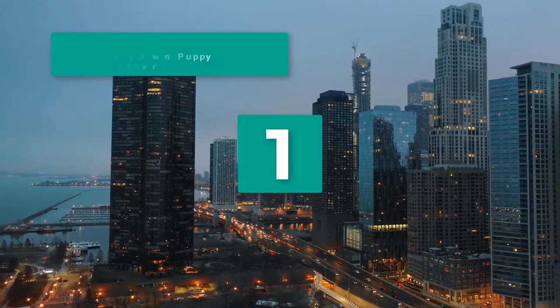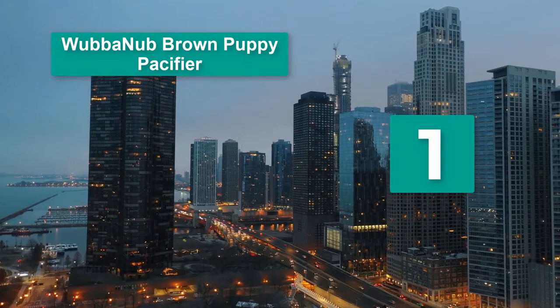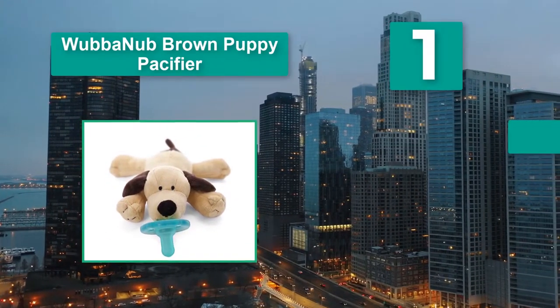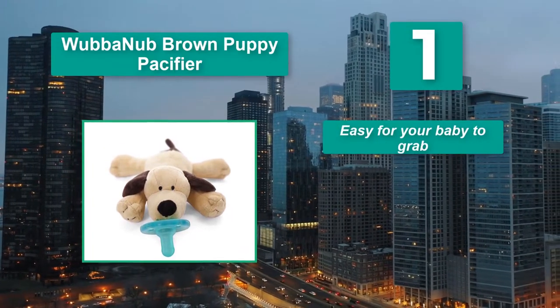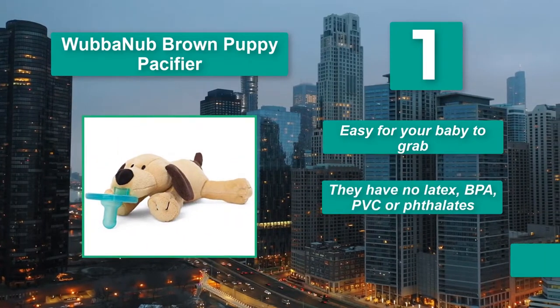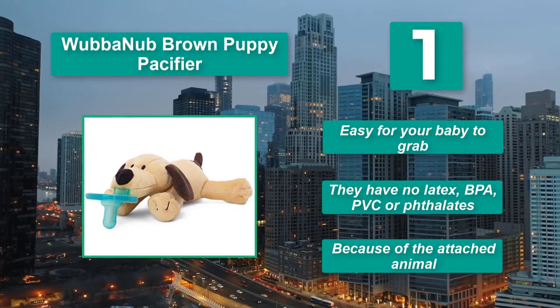Number 1: Wubbinub Brown Puppy Pacifier. It stays in place for a baby who struggles to keep suction going. At the very least, the stuffed animal will be more comfortable for you to hold in place than the tiny end of a pacifier will be. Main features: easy for your baby to grab, and they have no latex, BPA, PVC, or phthalates.